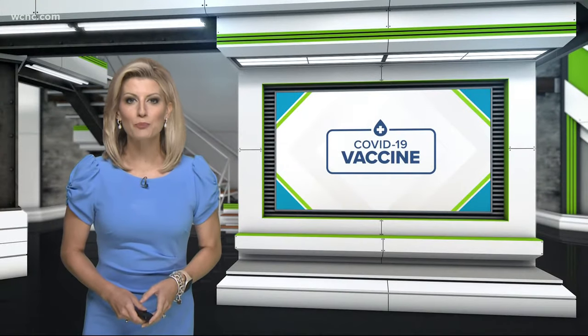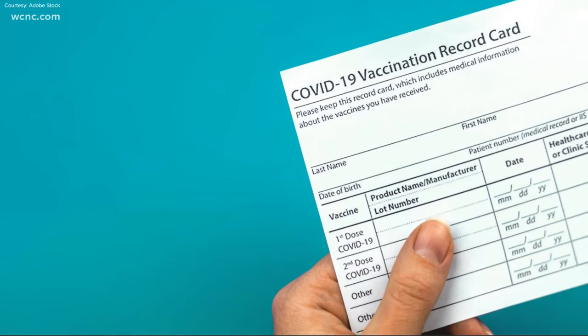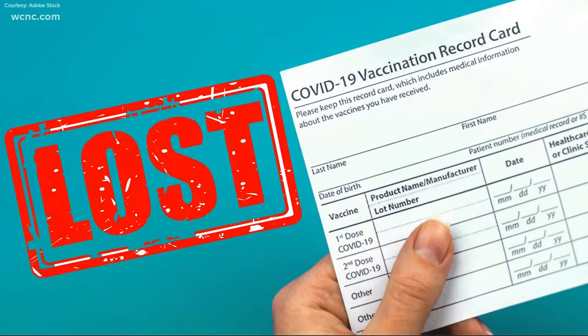More and more places are requiring proof of vaccination, but what if you got your shot but lost your vaccine card? Here are three things you can do.